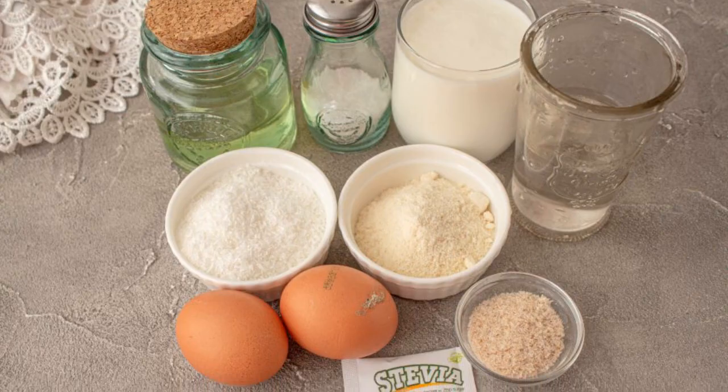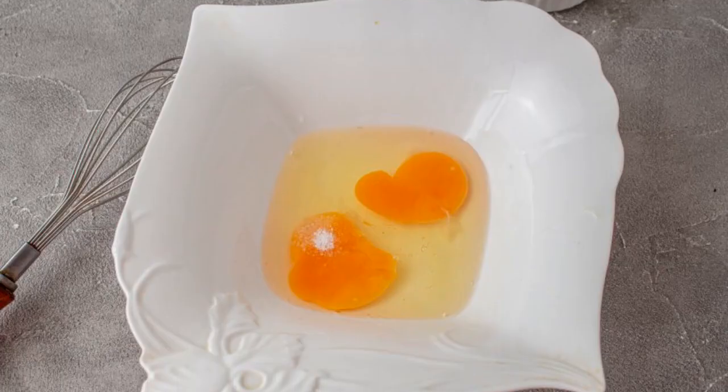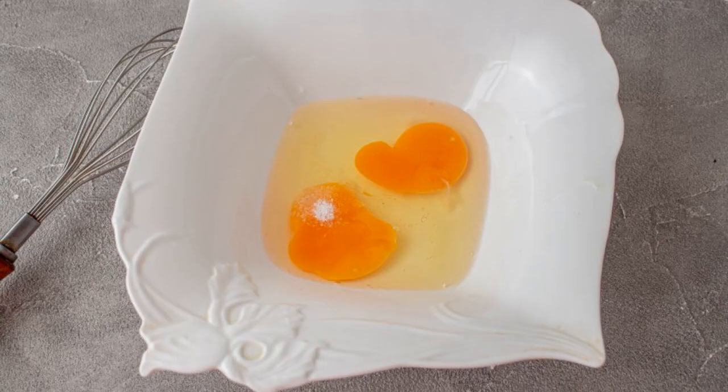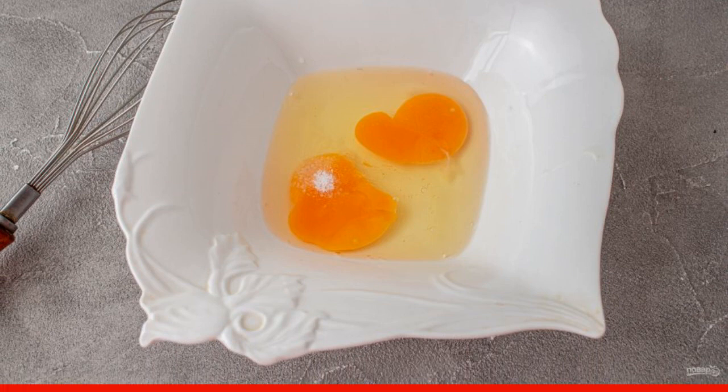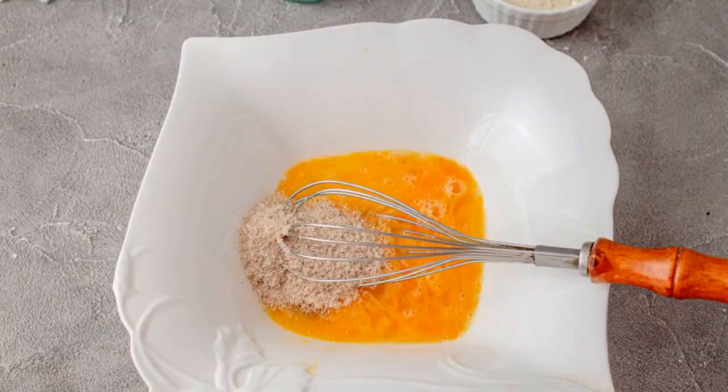Prepare all the necessary ingredients for making pancakes. In a suitable container, beat the chicken eggs, add salt and sweetener. It is preferable to use stevia or erythritol for a keto diet. Mix the eggs.